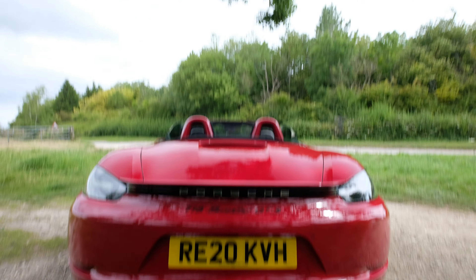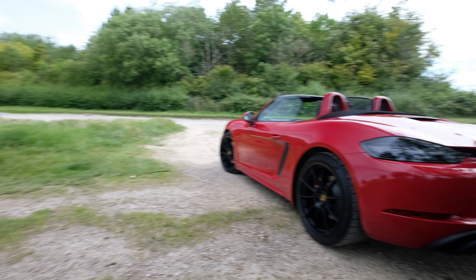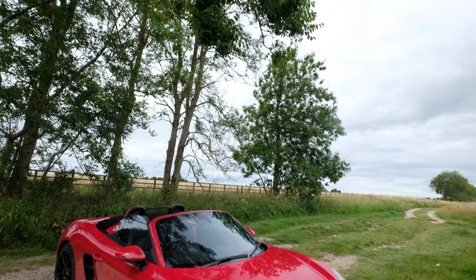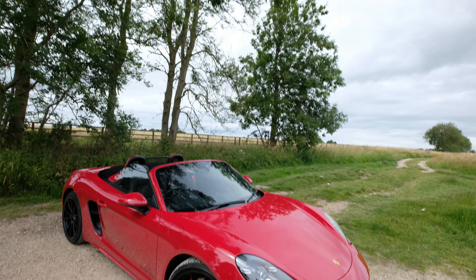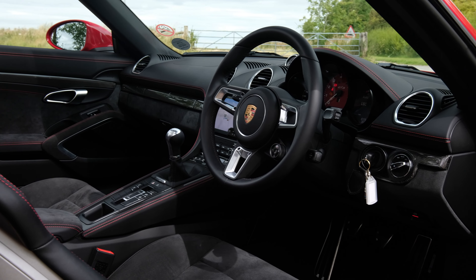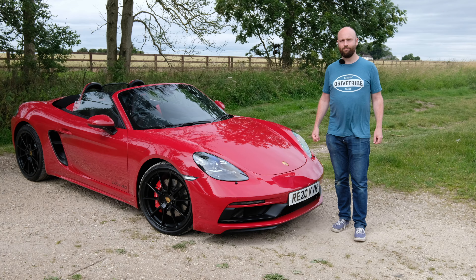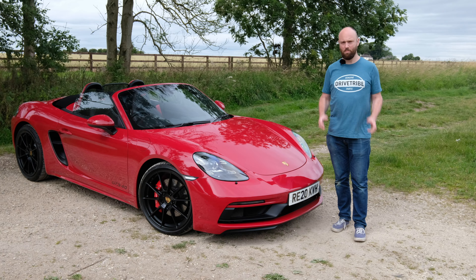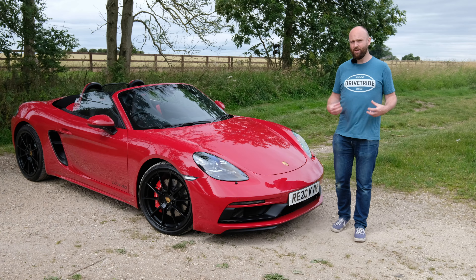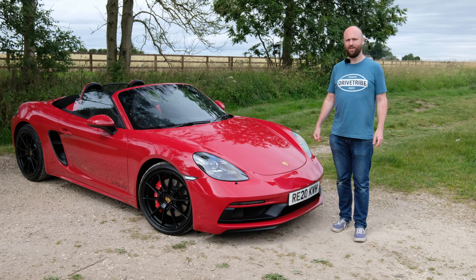But with this — the new 2020 Boxster GTS — they fixed it. We can't really fix the people problem, but hopefully I'll be able to convince you to help me fix the Boxster perception issue. Anyway, let's go and drive it.